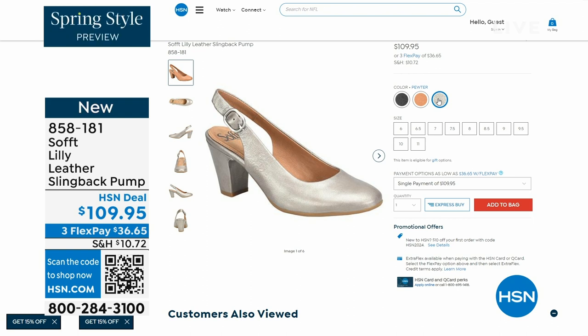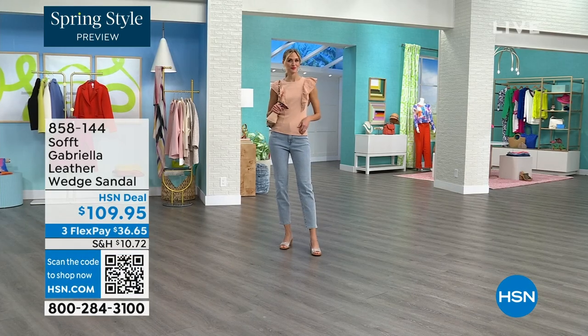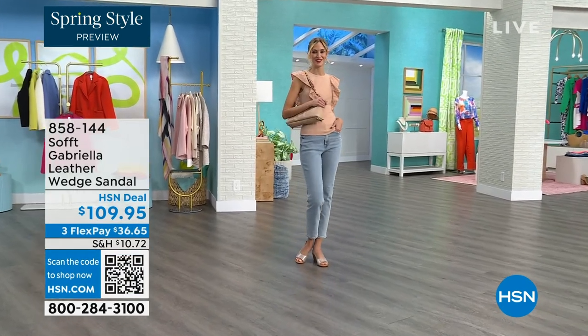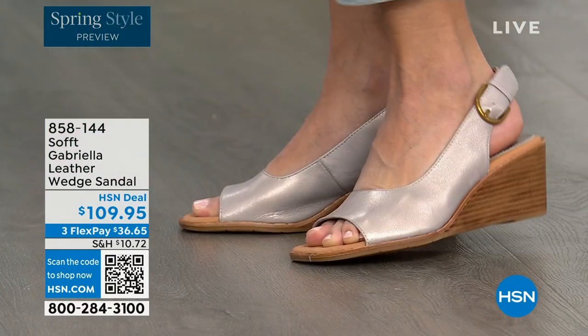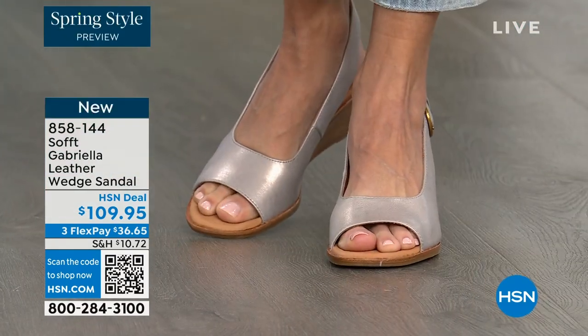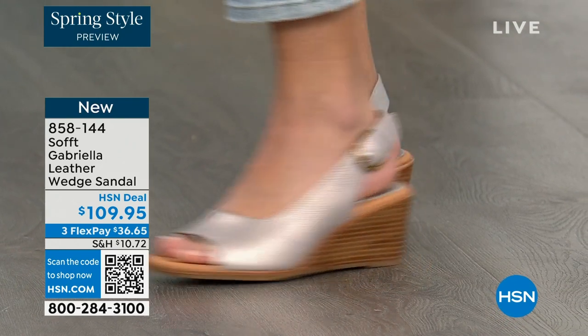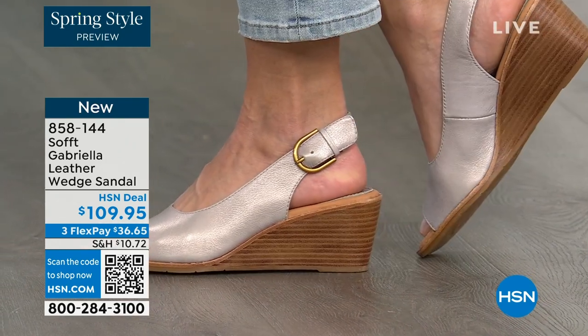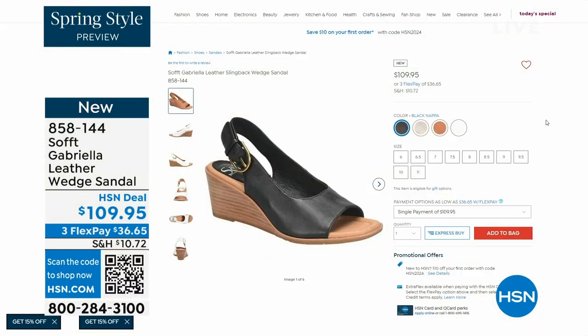We also have the Gabriela leather wedge sandal coming up. This is brand new — it's a launch for us here at HSN. Maybe you liked the other one but you say, as much as I like a slingback, I like my toes out. And a wedge, you can never go wrong with. You're seeing them there in the champagne color. They also come in white, black, and a luggage which is a beautiful tan.